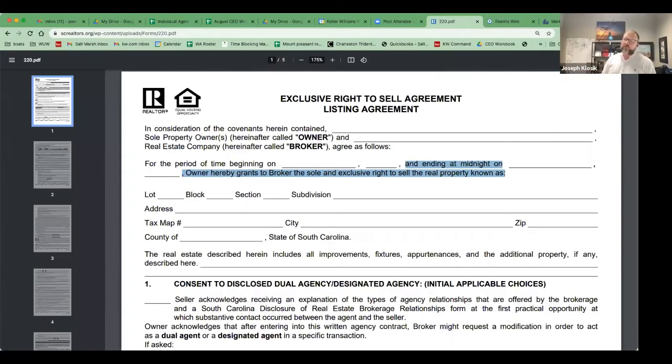One workaround that a lot of people like to do — particularly when properties need to be prepped, work done, photography scheduled — is to put in a later start date, since sometimes you may need more than seven days. For example, if you have a seller whose second home won't be ready until September, if you sign today and put a later date, the listing agreement does not start until September 1, so the seven-day trigger doesn't begin until then. That is a workaround for that situation.